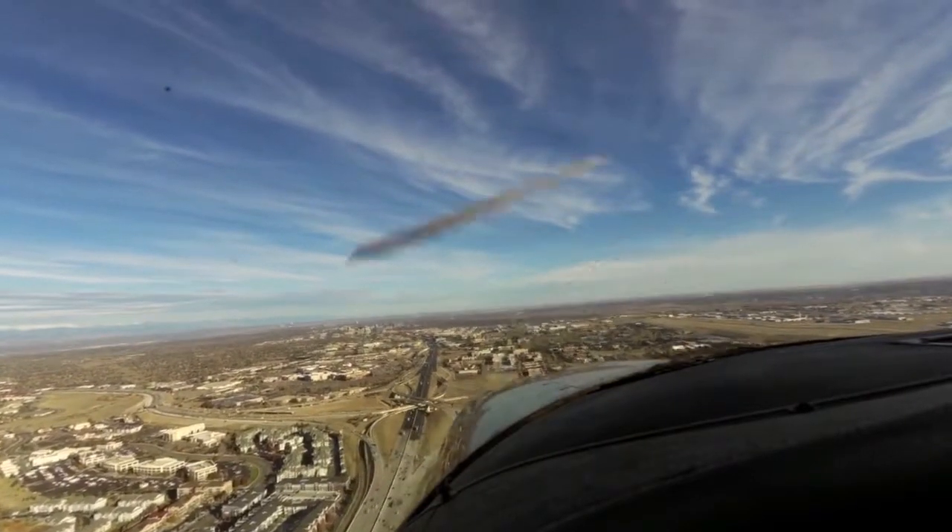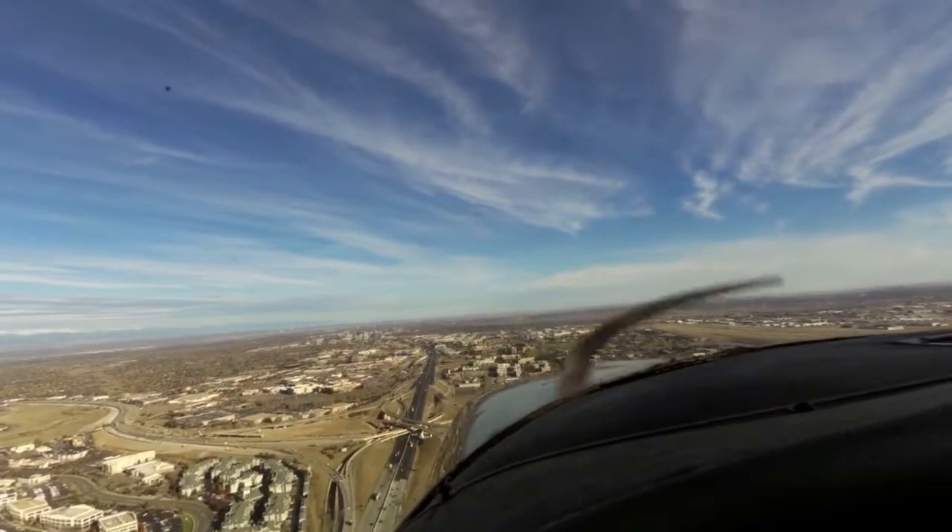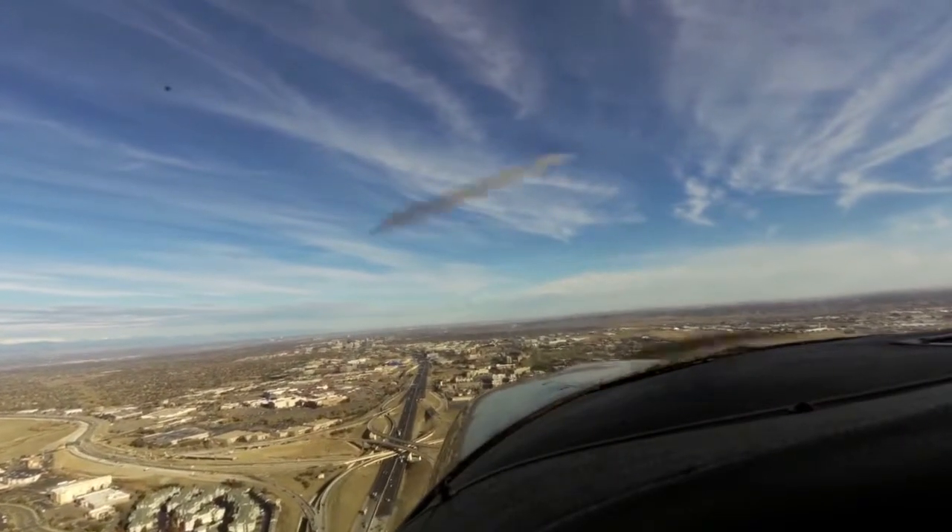One seven right, cleared to land, wind 100 at 4. One seven right, cleared to land — we're number two, looking for the base traffic. Nine Mike Echo.